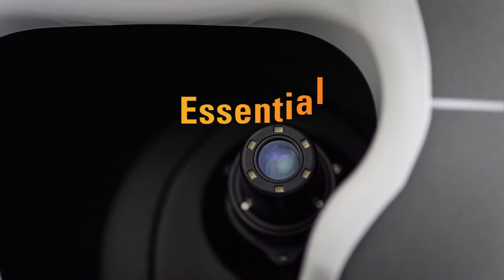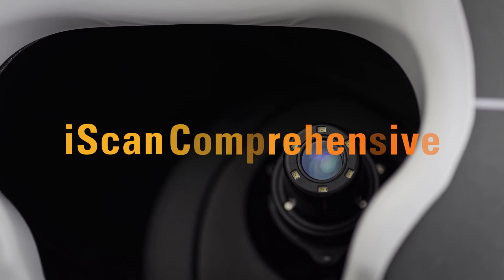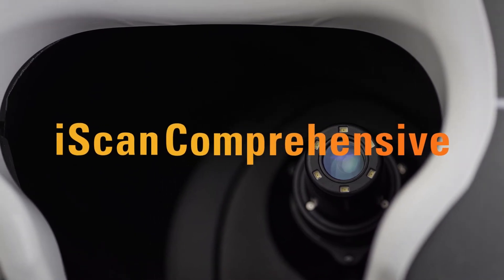iScan is available in two configurations — essential and comprehensive — and you can upgrade from one to the other at any time to enable more advanced diagnostic imaging.